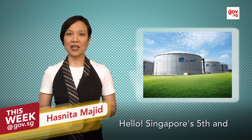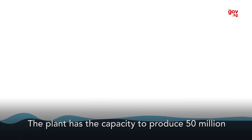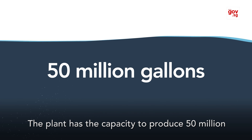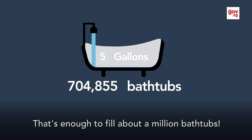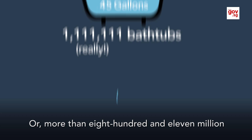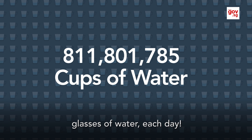Hello, Singapore's fifth and latest new water plant is now up and running in Changi. The plant has the capacity to produce 50 million gallons of water every day. That's enough to fill about a million bathtubs, or more than 811 million glasses of water each day.